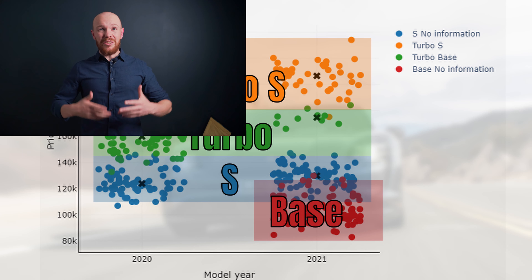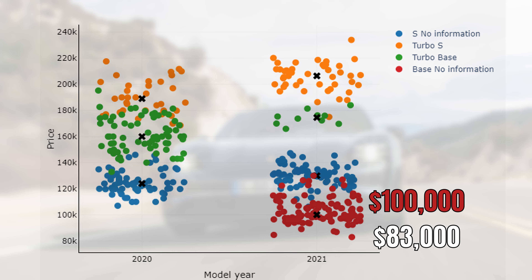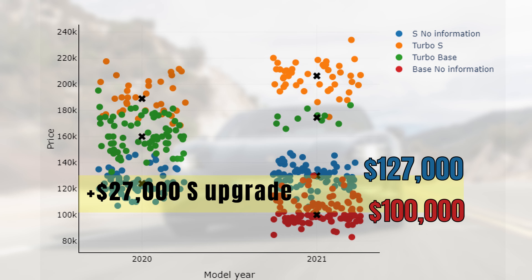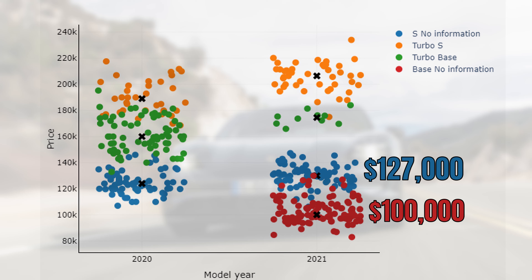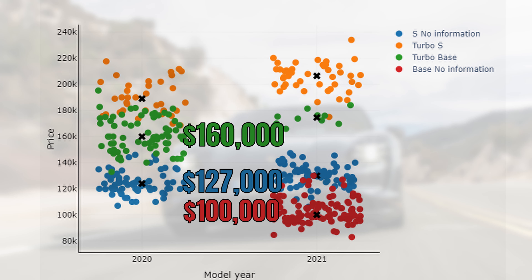Naturally, prices fluctuate a lot between the different model types. The cheapest way to get into a Taycan is via the normal model, which has a median price of $100,000. Since the MSRP for one of these is $83,000, this includes on average $17,000 in options. Yet even at $100,000 you need to pay a premium of $27,000 to get yourself into an S model, and from that point onwards prices increase rapidly. The turbo has a median price of $160,000 and the turbo S of $200,000.